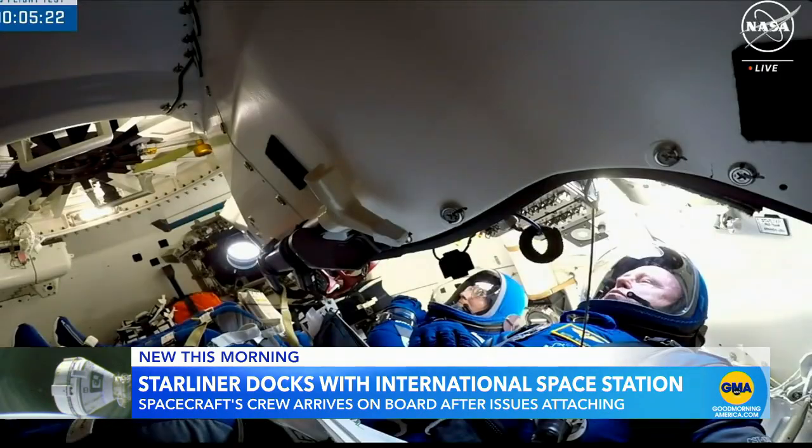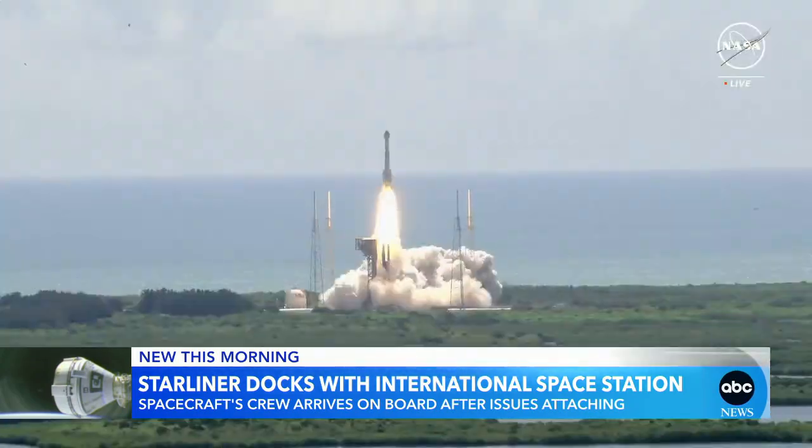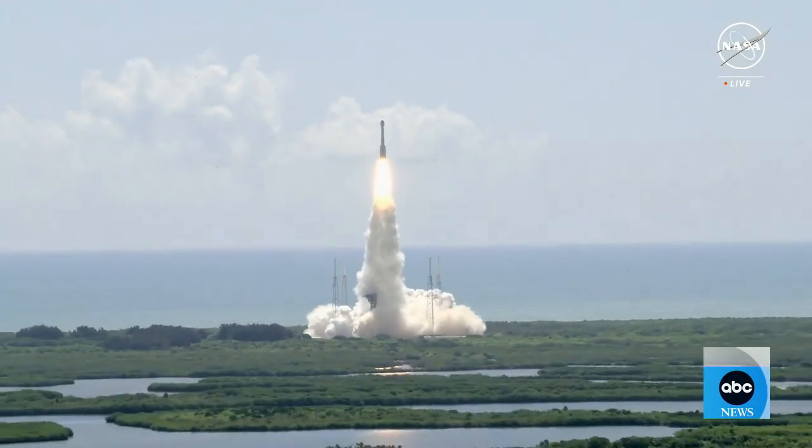Hold, hold, hold. After two launches were scrubbed, the test flight took off only to encounter a problem right before docking with their reaction control thrusters.